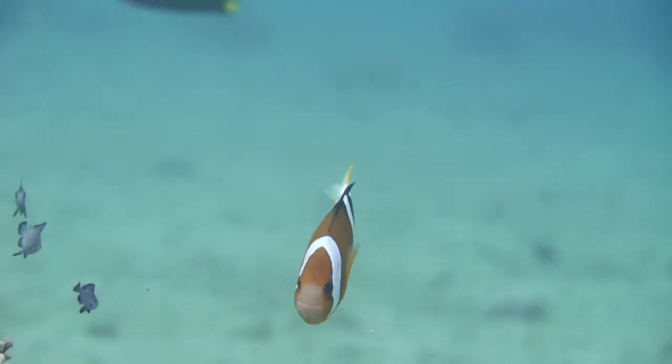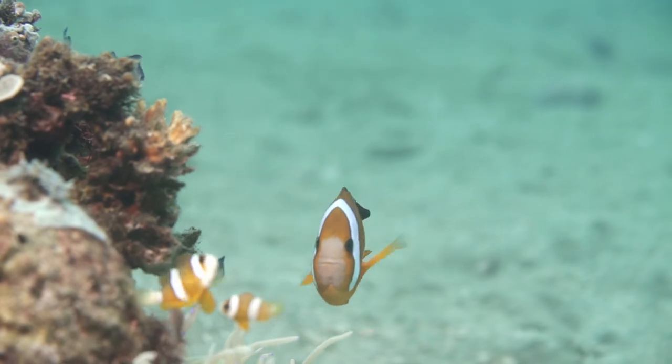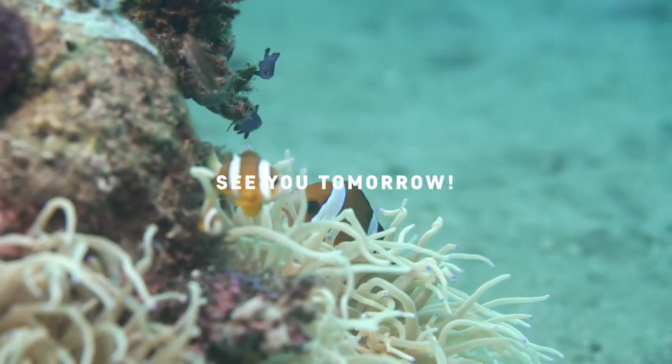There are more things we can learn about clownfish, but I will save some for tomorrow. Because that's one minute. See you tomorrow.